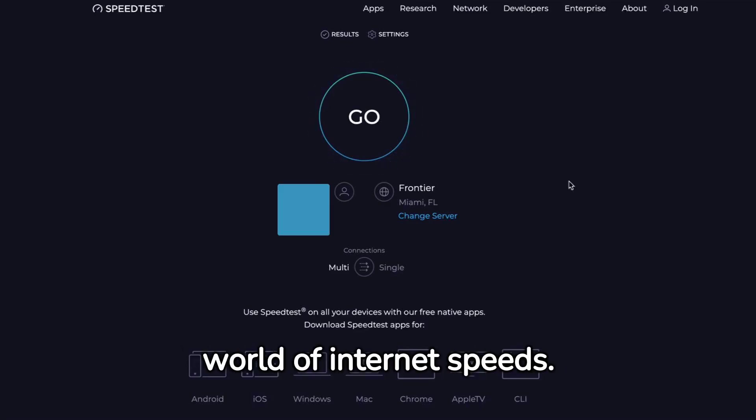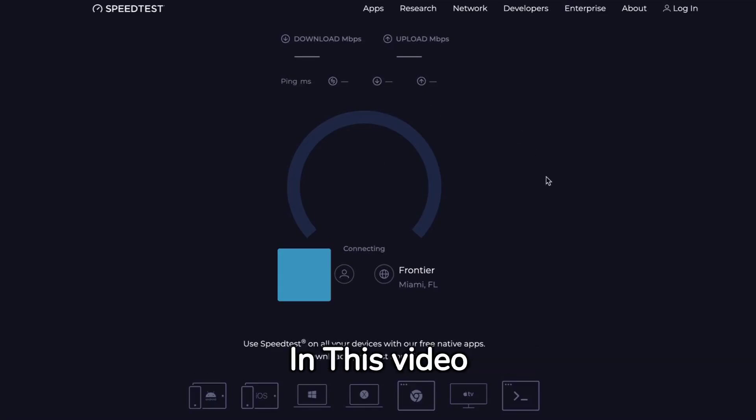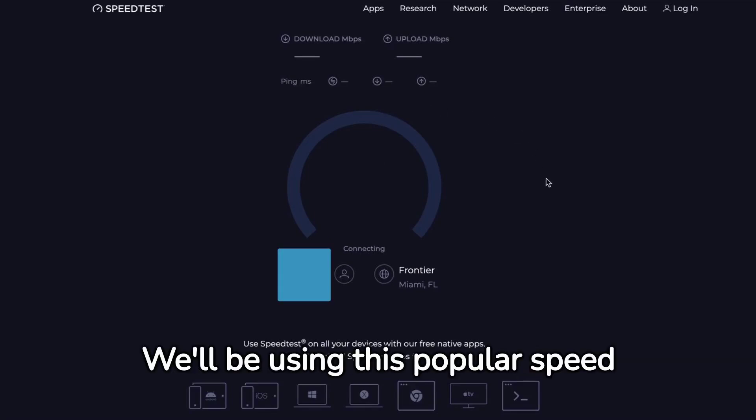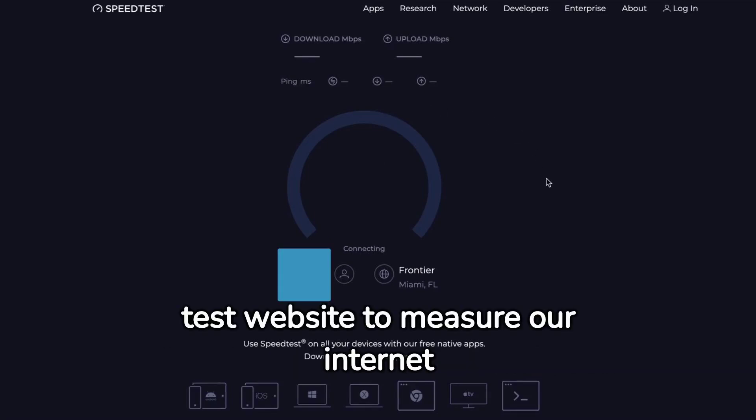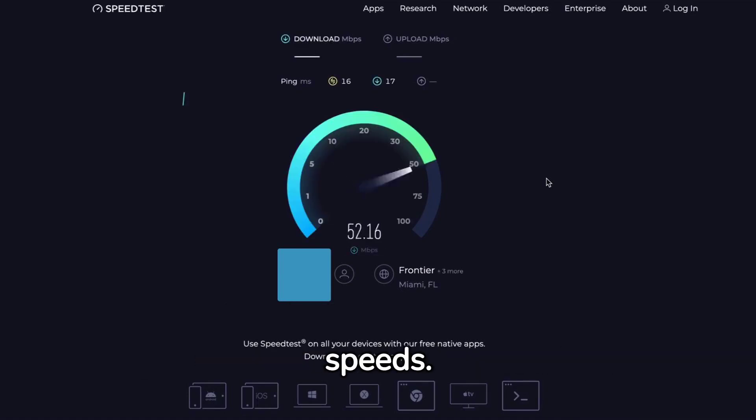Today, we're diving into the world of Internet speeds. Ever wondered how fast your Internet actually is? In this video, we'll be using this popular speed test website to measure our Internet speeds. It's going to show us two main things: our download and upload speeds.